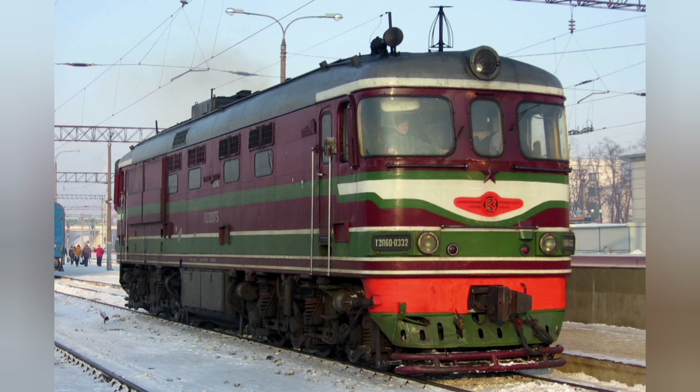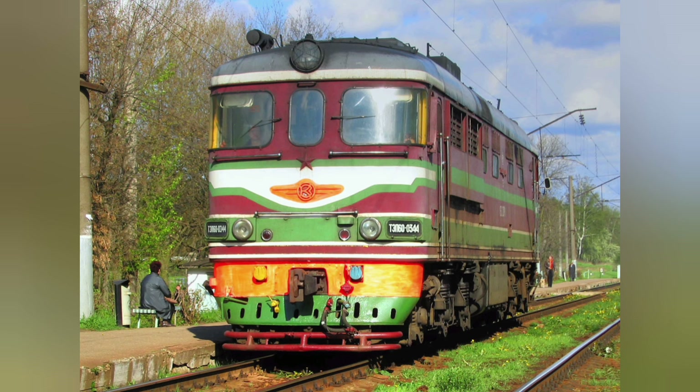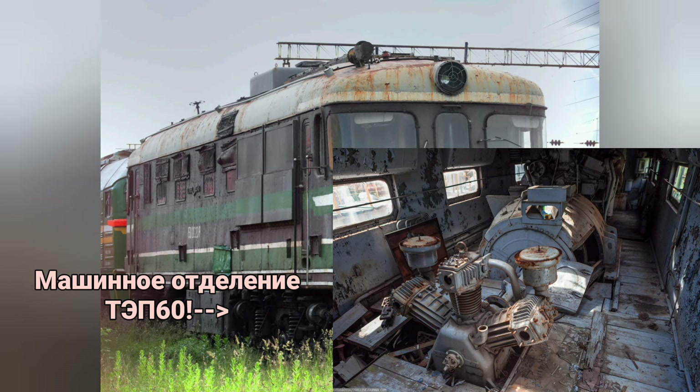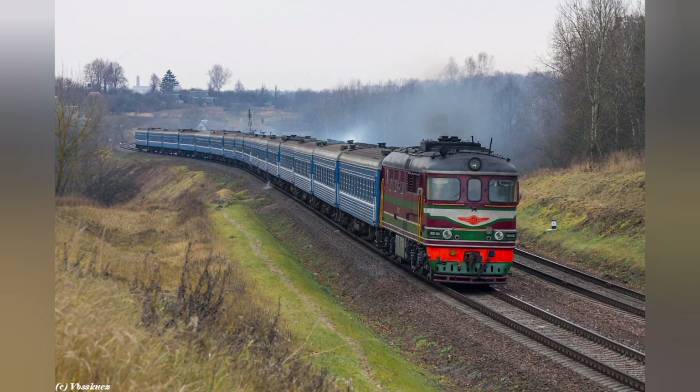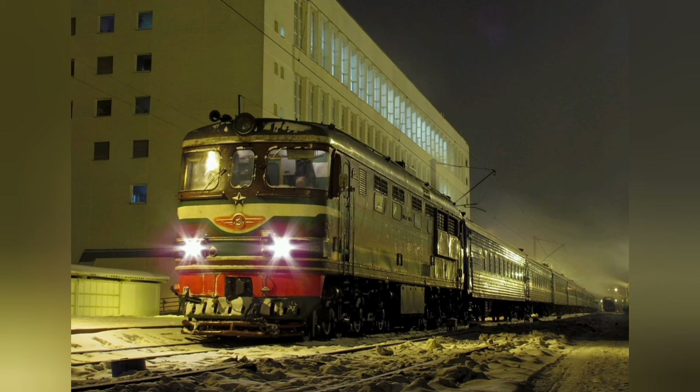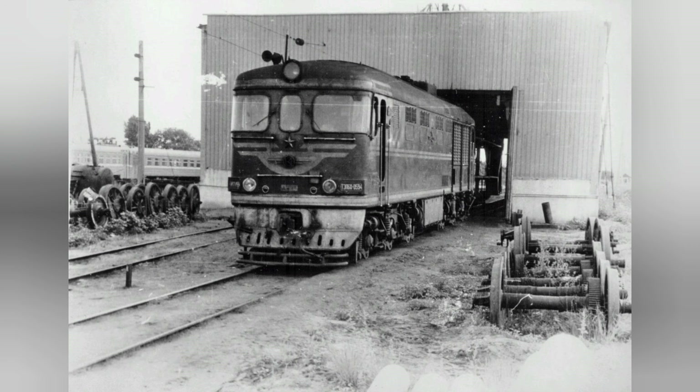Силовая конструкция кузова состоит из двух продольных труб, по бокам которых расположены балки коробчатого сечения, связанные с трубами и между собой четырьмя шкворневыми балками. Рама тележки выполнена из штампованных литых элементов, соединённых сваркой. Обшивка кузова — дюралюминий; в связи с невозможностью сварки применено соединение обшивки с рамой заклёпками.